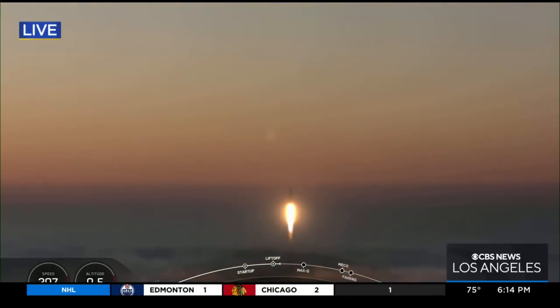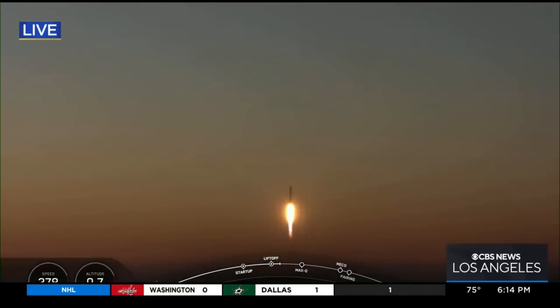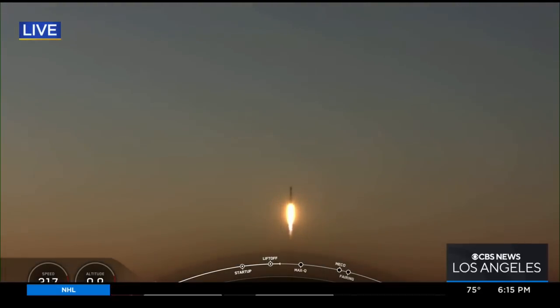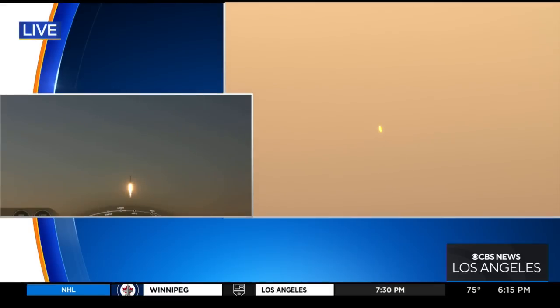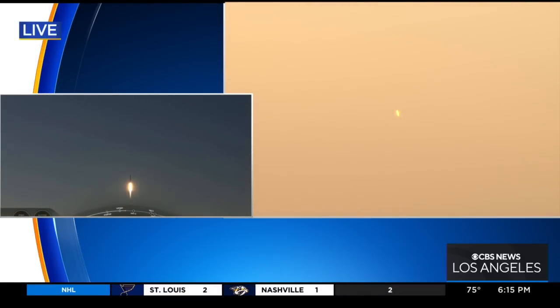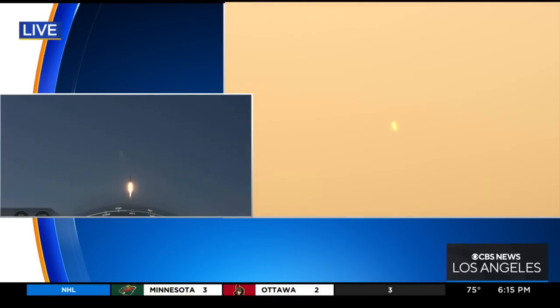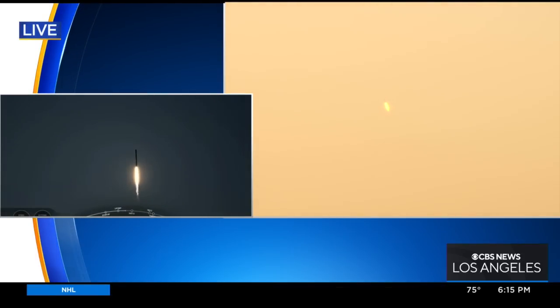Look at this as it climbs into orbit. This is the Falcon 9 rocket. It's carrying several Starlink internet satellites. We'll just take a moment to take this in. This is from the chopper on the right-hand side of your screen. That's Desmond Shaw giving us a look.